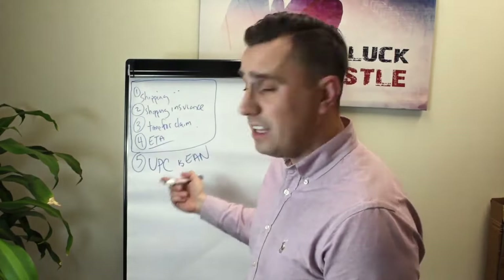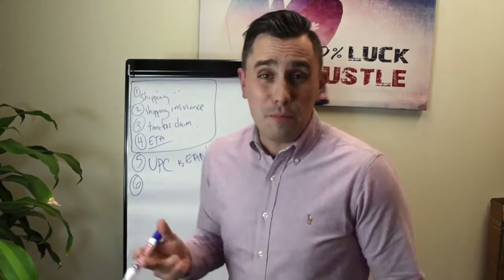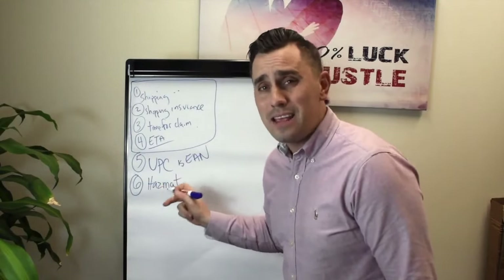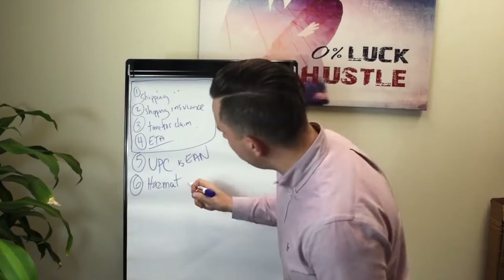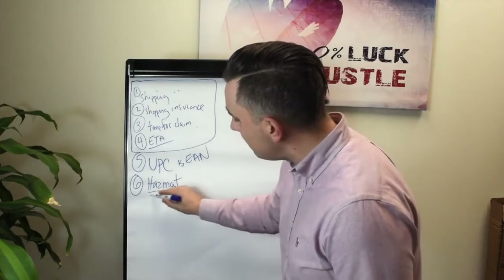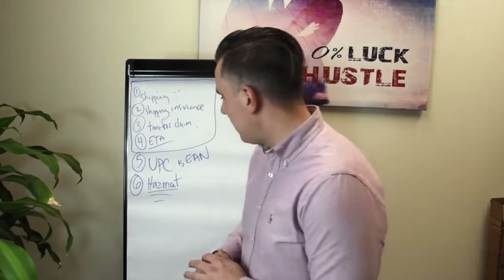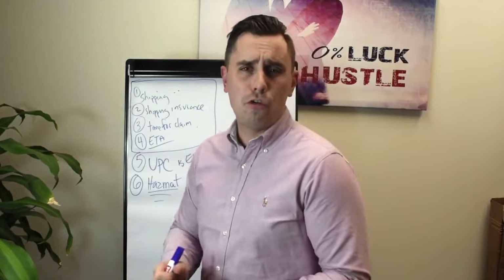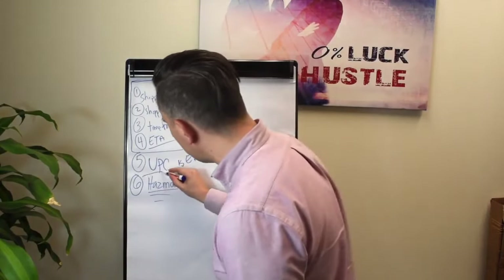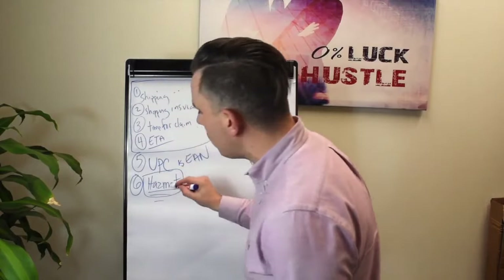Next on our list is what type of product this is. Is this a HAZMAT product? For those unfamiliar, it's a hazardous material product as noted by the DOT, the Department of Transportation. If that is the case, this is going to cost you more money to ship. You'll have to ship it to HAZMAT-approved fulfillment centers, and it's going to cost more overall for FBA fees. It's going to change your profits, so make sure to check whether it's a HAZMAT or not.